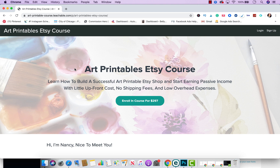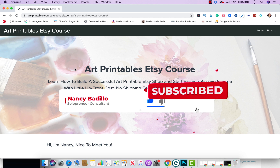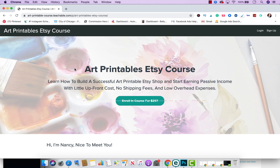Hey everyone, I'm super excited to announce that Bonus #2 has been added to my Etsy printable course. For those of you new to the channel, my Etsy printable course will help you learn how to build a successful Etsy printable shop and start earning passive income with little upfront costs, no shipping fees, and low overhead expenses. So if you ever wanted to start your own digital store or Etsy printable store, this is the course for you.